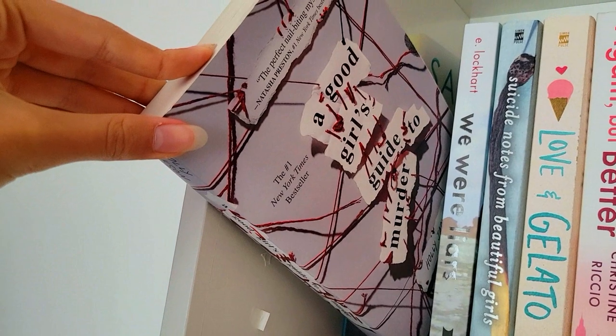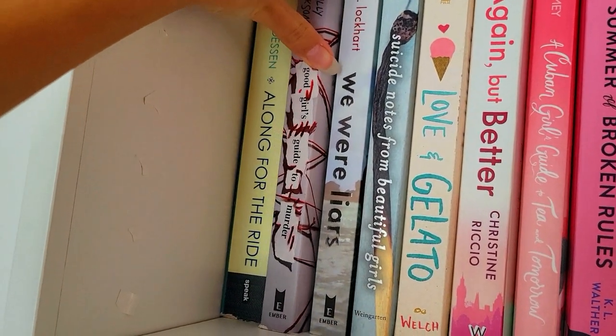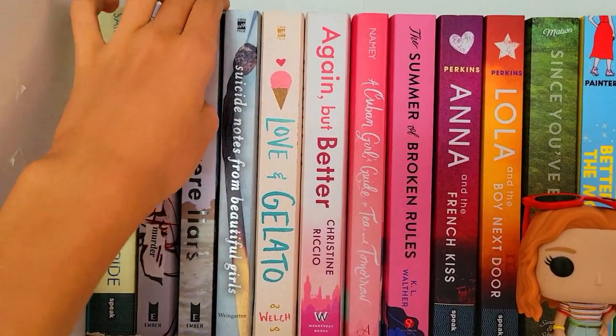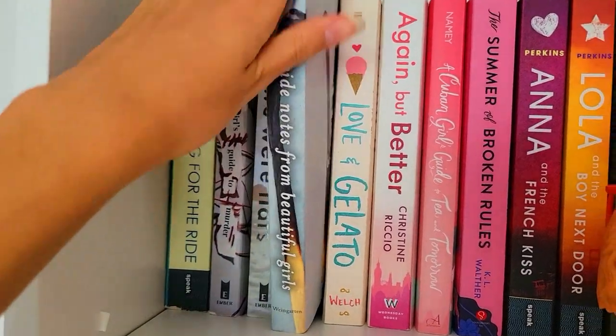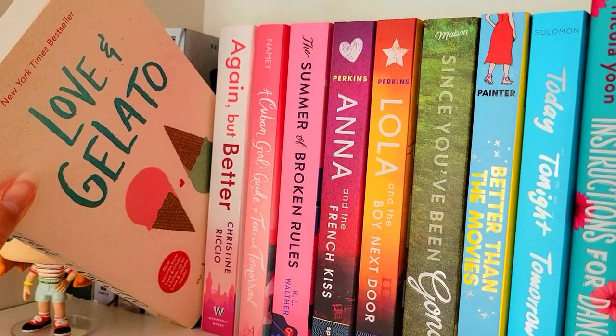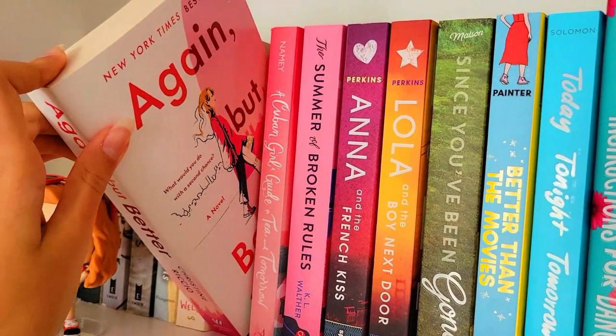Next, A Good Girl's Guide to Murder. I feel like this is kind of overrated — I didn't enjoy it as much as everybody else did. Next is We Were Liars. Then Suicide Notes from Beautiful Girls — I didn't read it yet, but I know that it's a mystery. Love and Gelato — this was very cute. Again, But Better — I really, really enjoyed this.